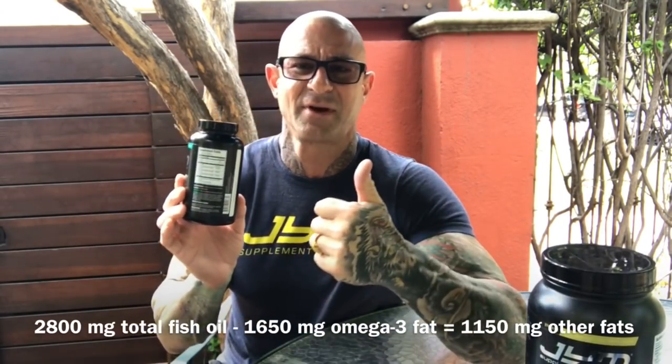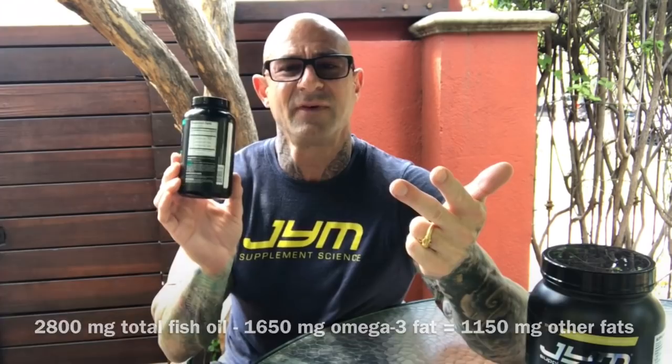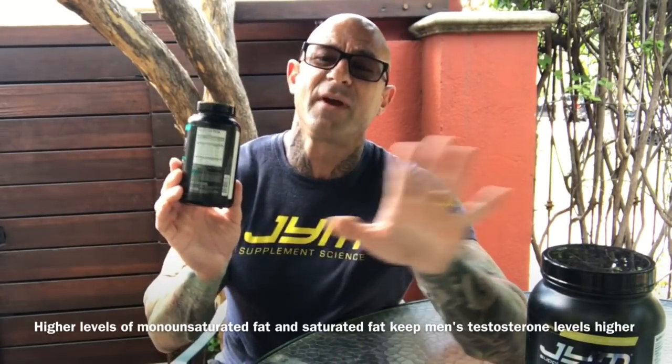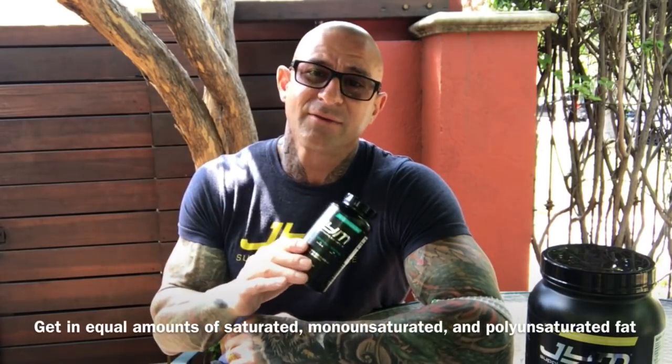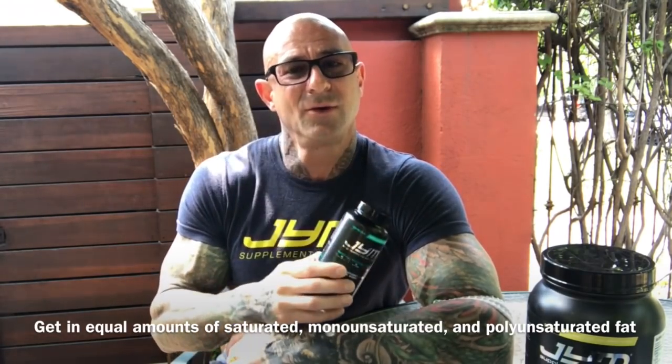Again, monounsaturated fats, other polyunsaturated fats like some Omega-6s, and even a bit of saturated fat. Now remember, guys, monounsaturated and even saturated fat is very critical for testosterone levels. So these are not bad fats — these are just extra fats that you're getting with Omega Gym. It's not that saturated fat is bad; it's about fat balances in the body and making sure you're getting even amounts of saturated fat, monounsaturated fat, and polyunsaturated fat, namely the Omega-3s, which you're getting with Omega Gym.